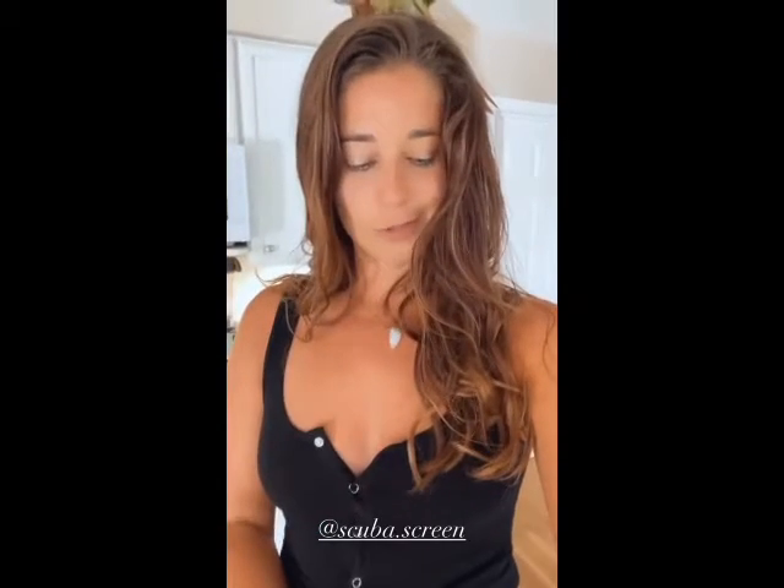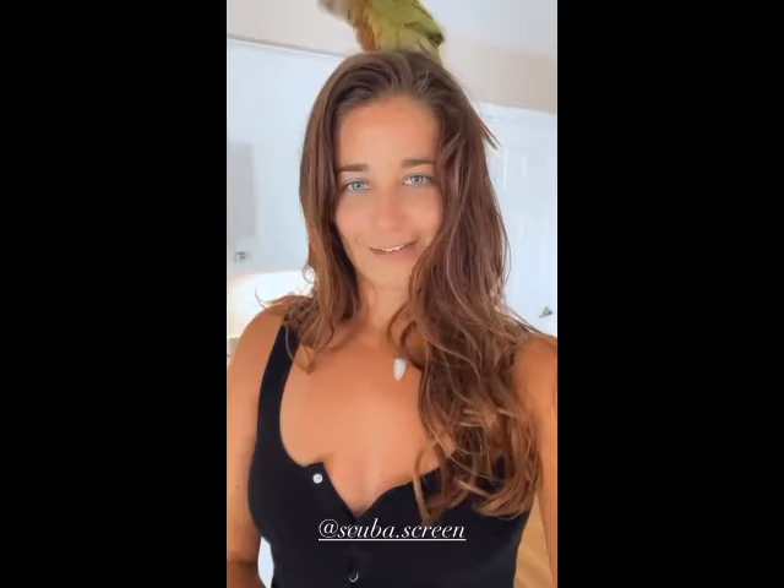I actually got another eco product from a company called Scuba Screen who wanted me to try their hair products, which are good for the ocean and the reef, because unfortunately pretty much everything we put on our body is not good for the environment.